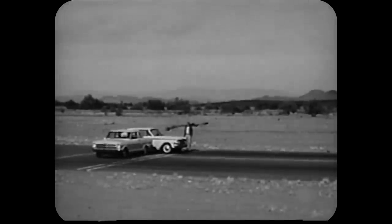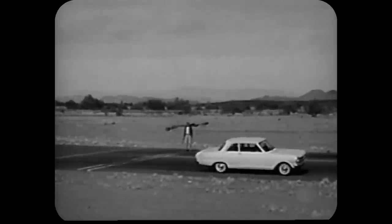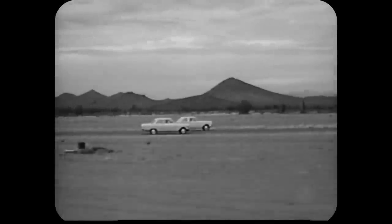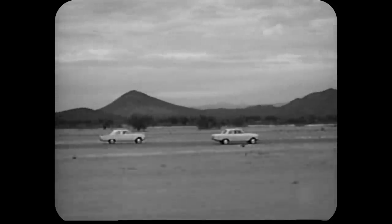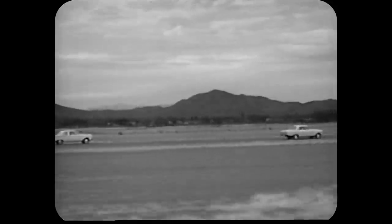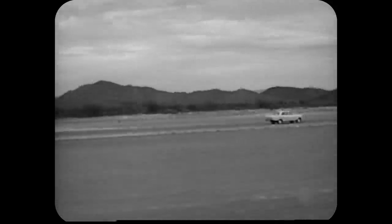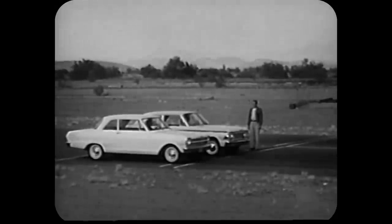Now let's test the Chevy II against that new Ford Fairlane. And just to add some interest, we're going to handicap the Chevy by having it turn sideways. There goes the Chevy II — way out front. No wonder that Fairlane has a Falcon engine, which is no great shakes even in a Falcon. That was such a walkaway, let's try it again.